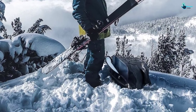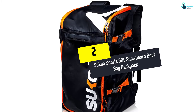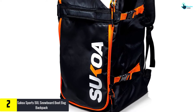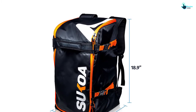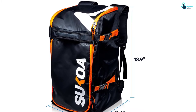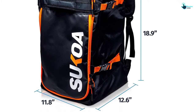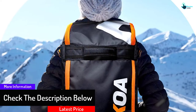At number two, we have the Sokoa Sports 50L snowboard boot bag backpack. With a storage capacity of 50 liters, it will easily accommodate your ski boots, gloves, helmet, goggles, and other snowboard accessories. It also comes with three separate compartments to eliminate unnecessary clutter. Its ergonomic vertical design with reinforced back support enables the bag to stay intact while carrying.